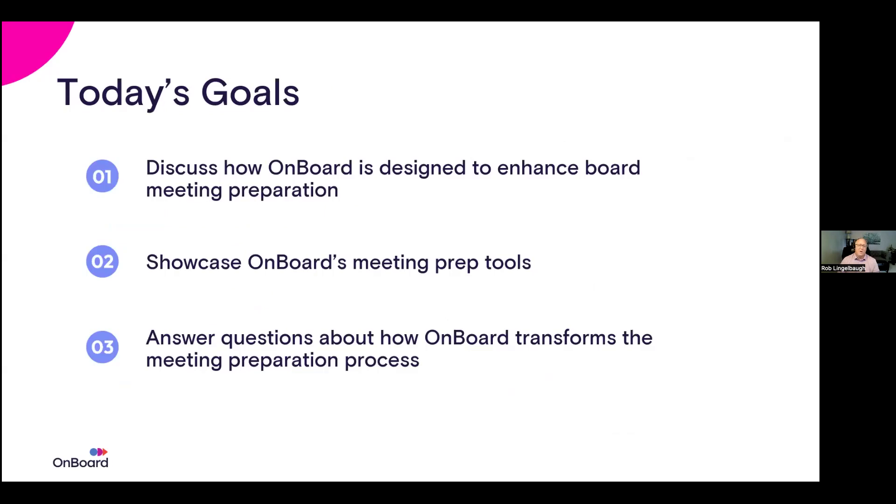For today, our goals are: first, to discuss how OnBoard is designed to enhance board meeting preparation. Second, to showcase OnBoard's meeting prep tools — I'm actually going to show you a demo in an environment where you can see how we set up meetings. Third, to answer any questions about how OnBoard transforms the meeting preparation process. Keep that in mind as we go through our topics for the day.